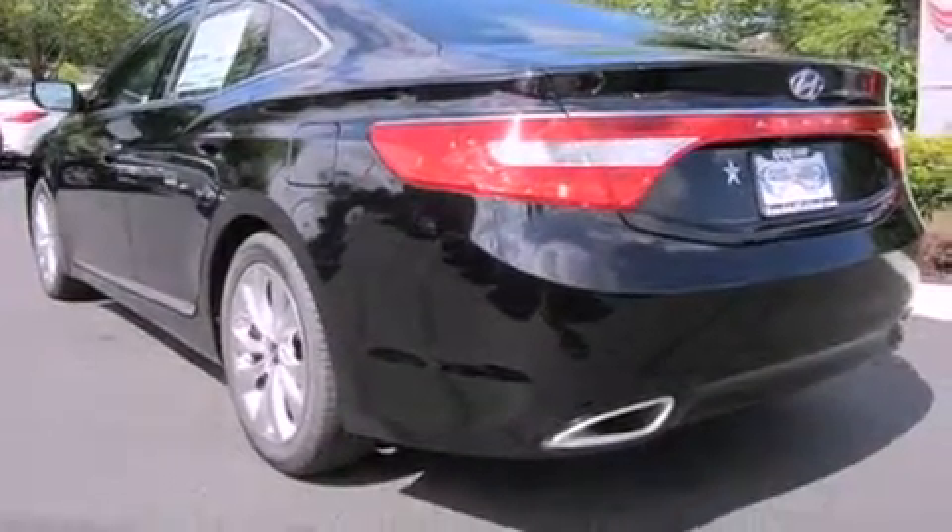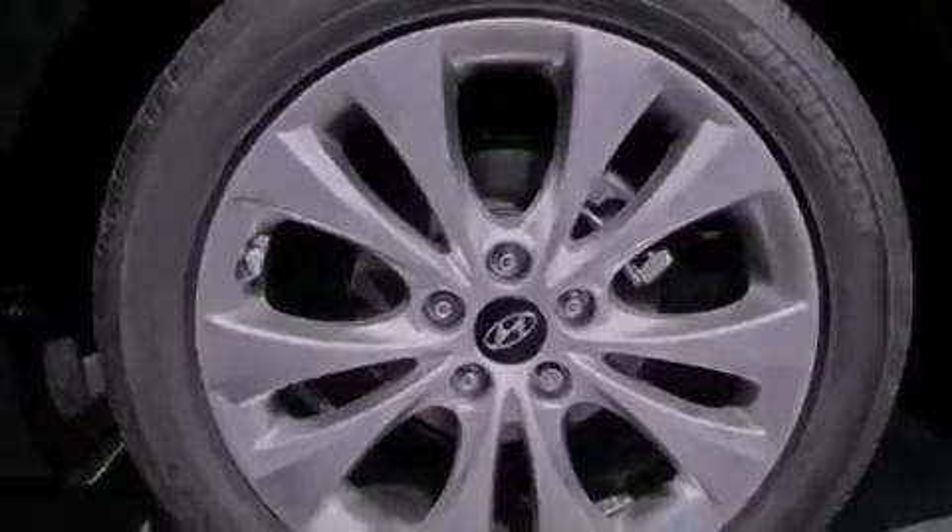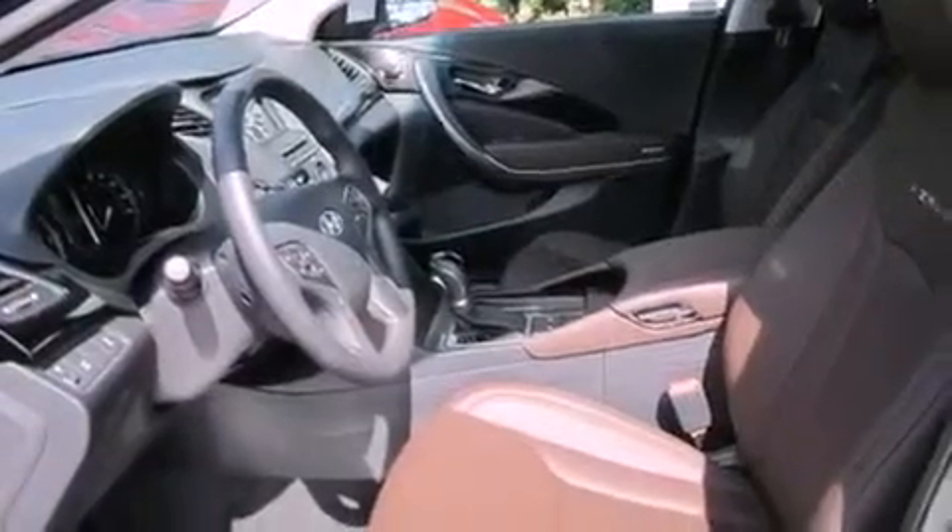Its top features include a navigation system, heated seats, a low tire pressure indicator, commercial-free satellite radio, alloy wheels, and traction control and stability control systems.